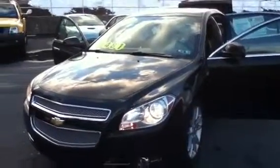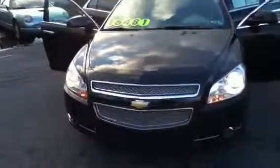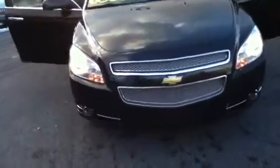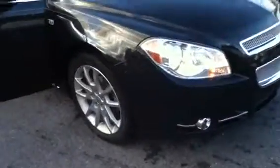Welcome to Scott Lot, this is Chad. We're looking at a 2008 Chevy Malibu LTZ in black granite metallic with chrome accents. It has fog lamps, automatic lights, 18-inch tires with aluminum alloy rims, and chrome accent on the door.